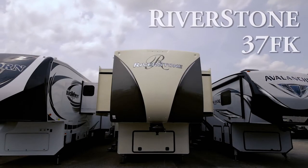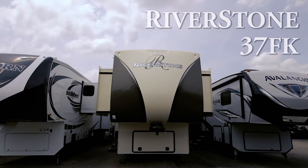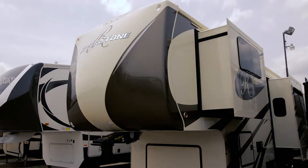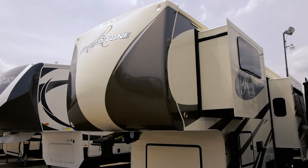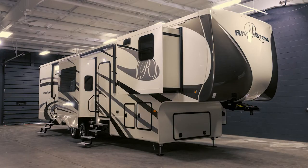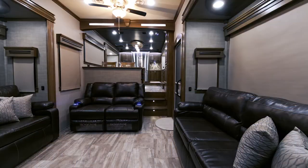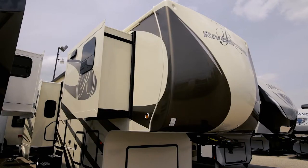This is John from Tarrytown RV in Grand Rapids, Michigan, and today we're going to be checking out a brand new 2018 Riverstone 39FK. The Riverstone line are true luxury fifth wheels — hard surfaces, hardwoods, rich finishes, painted caps, every bell and whistle you'd expect.